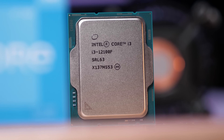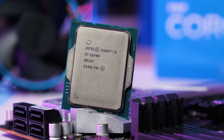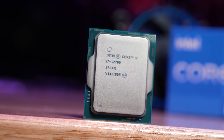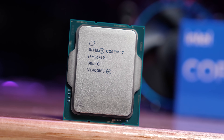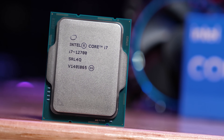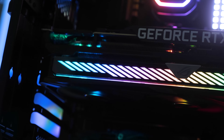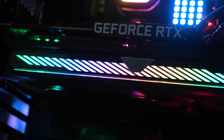I have three Core i3-12100 chips on hand, one of which is an F-SKU, and all of them worked. I also have two Core i5-12400 chips — both worked — and then a single 12700, which also worked. For the benchmarking, I'm using DDR4-3600 CL14 memory set to DDR4-3537 with CL14 timings. For the cooler, we have the Corsair iCUE H115i RGB Pro XT, and for the graphics card we are using a GeForce RTX 3090 Ti. Let's get into the data.